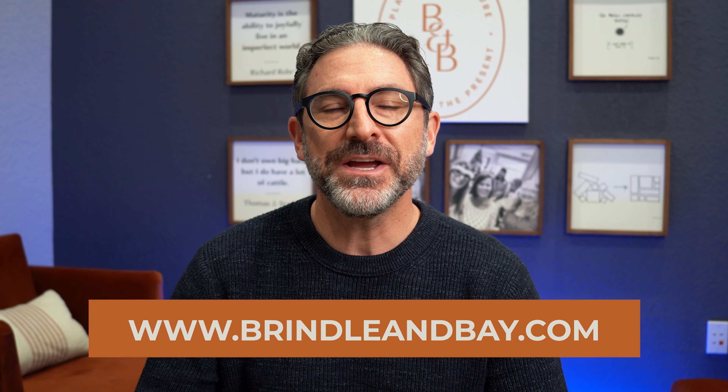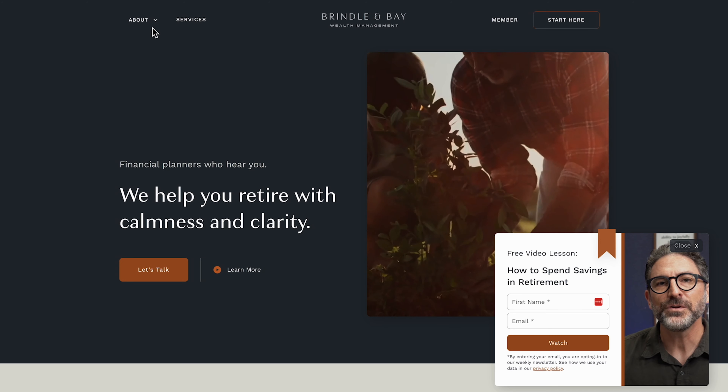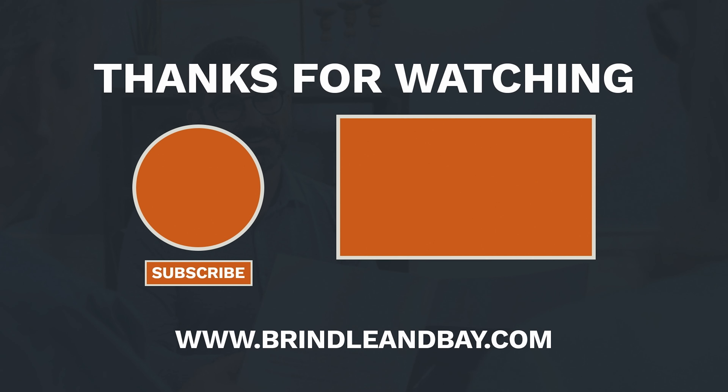Hope you enjoyed this video. If you liked it, you might like the video I did about people who lose their Roth benefits — people who don't take advantage of their Roth benefits and are essentially just losing them. I'll post it right here. Thanks for watching. If you'd like to see the way we help people create calmness and clarity for their next chapter of life, take a look at us at brindleandbay.com. Please remember to subscribe and hit that notification bell so you're notified every time a new video comes out, and I'll see you next time.